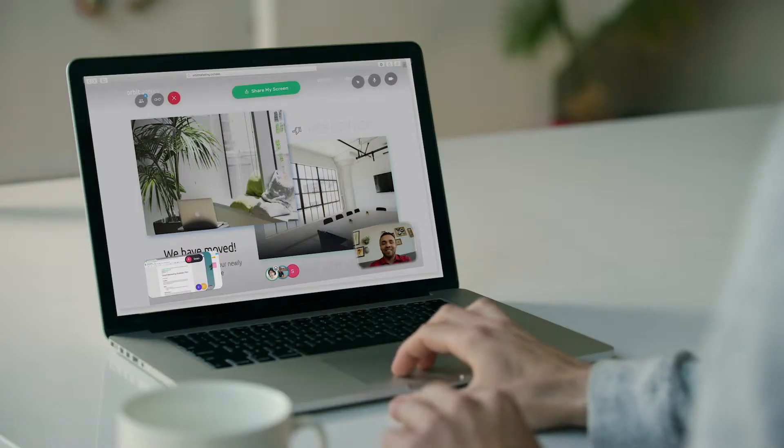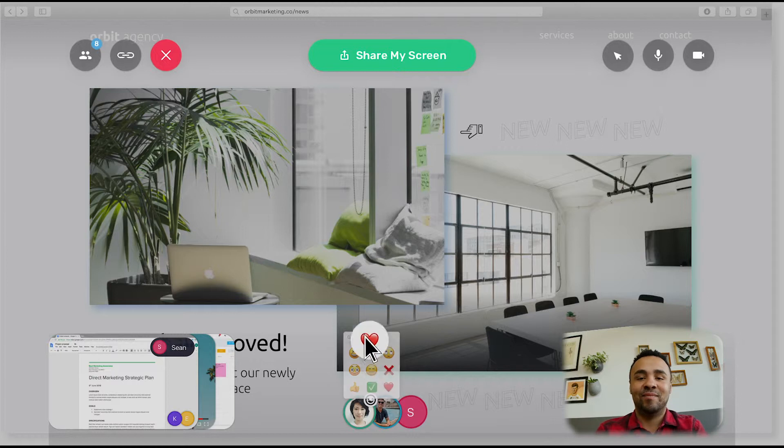Place emojis on any piece of content and give your team a sense of what's working and what's not, without disrupting the flow of conversation. And by adding back some of the subtle nonverbal cues we give each other in person, we're opening space for far-flung teams to build trust in ways they couldn't before.